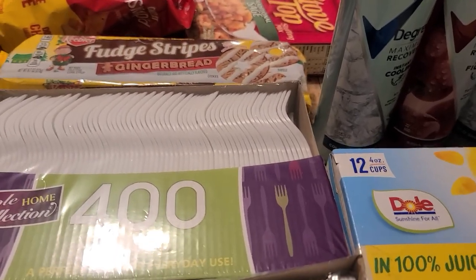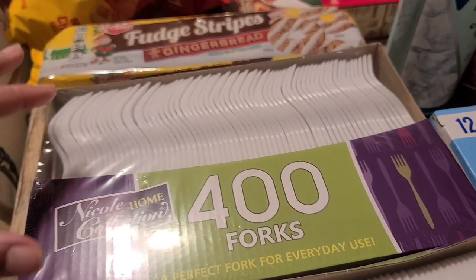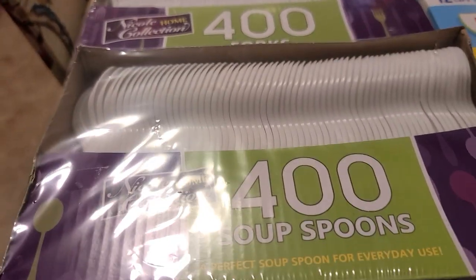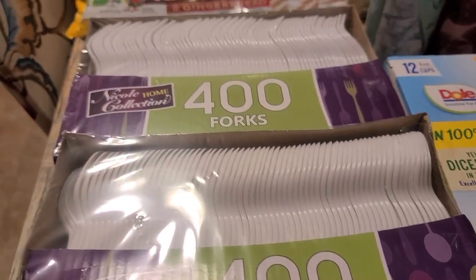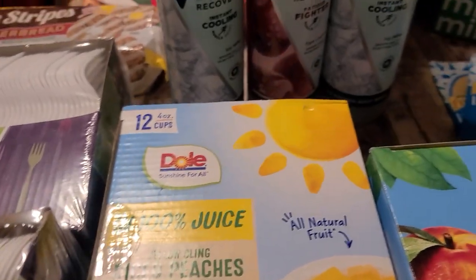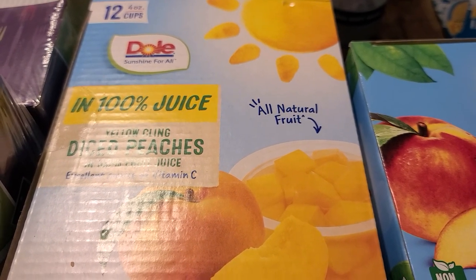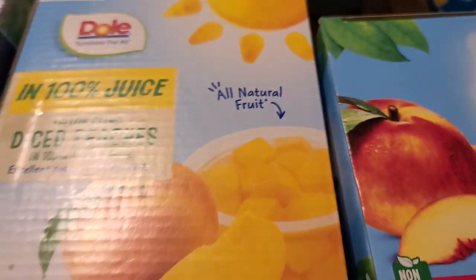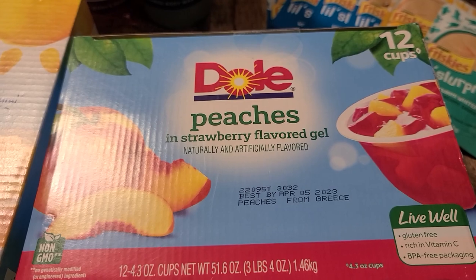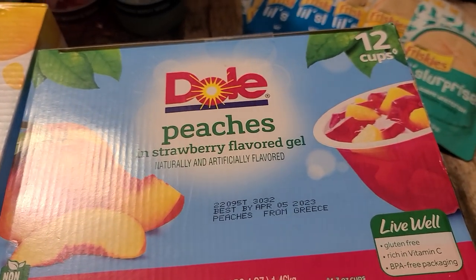We picked up a big old box of forks — you get 400 forks for $5.99 — and we also got spoons for $5.99 as well. With a lot of us in the house, keeping up with all those dishes is just a pain. We also picked up a big box of Dole diced peaches in 100% juice — you get 12. And the strawberry jello peaches — my husband likes that kind — you get 12 of those as well.